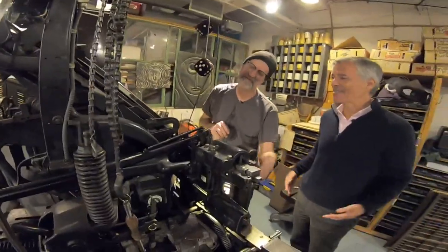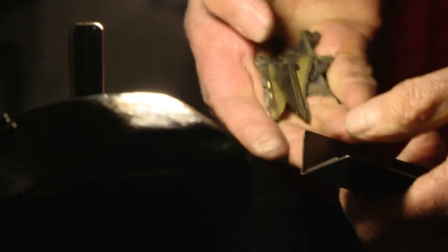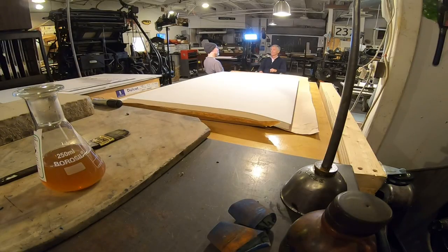A guy helps him out about once a month, but Wolfe Editions is really a one-man operation. There aren't a lot of people clamoring to get into this line of work. That's where I got most of this equipment — shops closing and nobody has a place to take it. Somebody calls me up and says any of this you want to come get, if you can move it, it's yours.